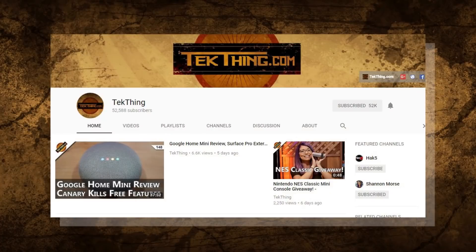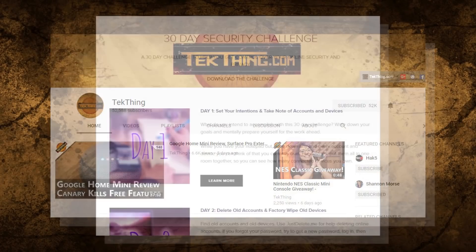Welcome to day 25 of my 30 day security challenge, the month long challenge I created to help you gain control of your privacy and security online. You can check out the whole thing over at snubsy.com or subscribe to youtube.com/techthing for the entire video playlist.